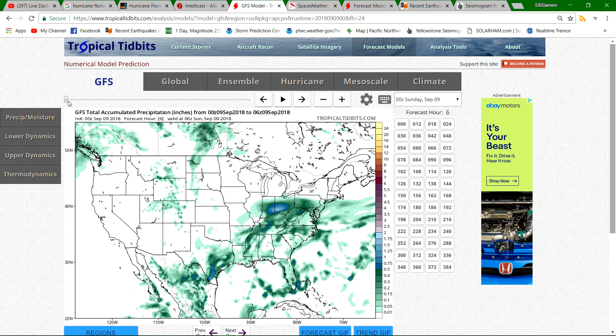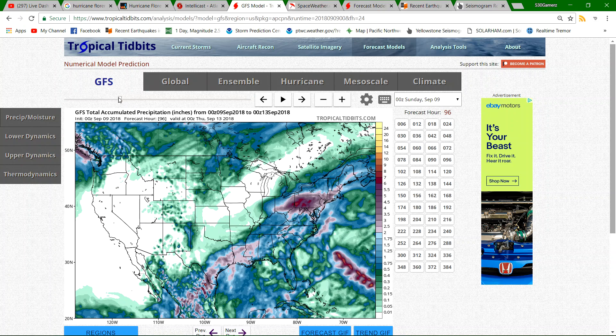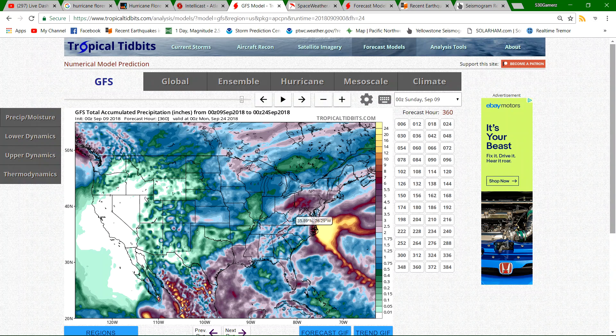Here's the GFS total accumulated precipitation — let me put this into motion and show you the hurricane as it comes up. You can track it here. This is once again accumulated total precipitation. This is hitting parts of North Carolina and parts of Virginia with over 24 inches of rain within that time period. That is a lot of rainfall, folks. If this thing happens to go inland a little bit more, we're talking about even further possible devastation in that region.